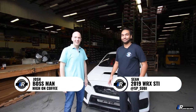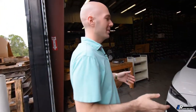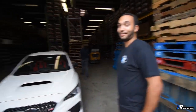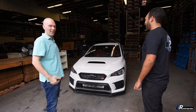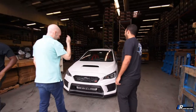Hey, I'm here with Sean Paul — not the singer. What's up Josh? Good to have you here. So we've got your 2019 STI. You've done a lot — you just can't let it go. What did you have before this? A 2016 STI with a lot of mods, and he's like, you know what, I really like the new one.